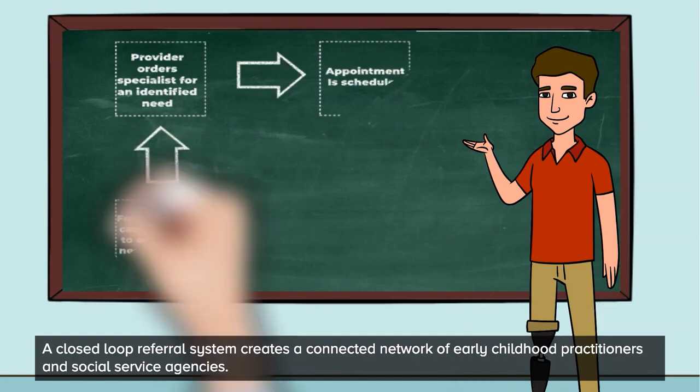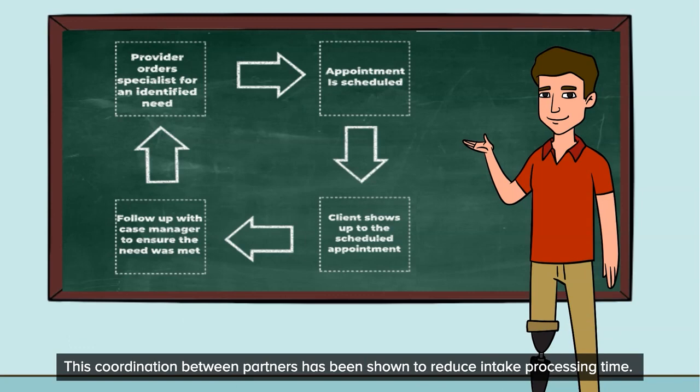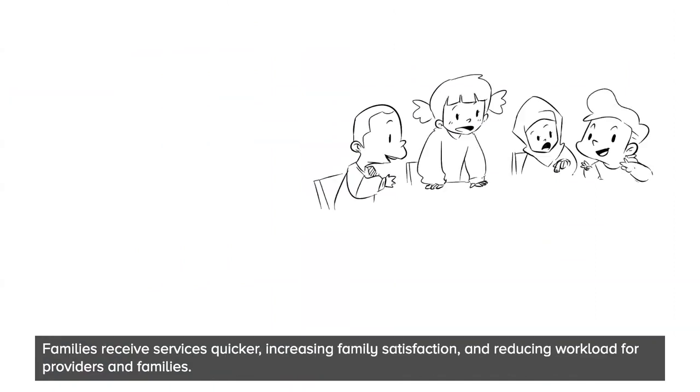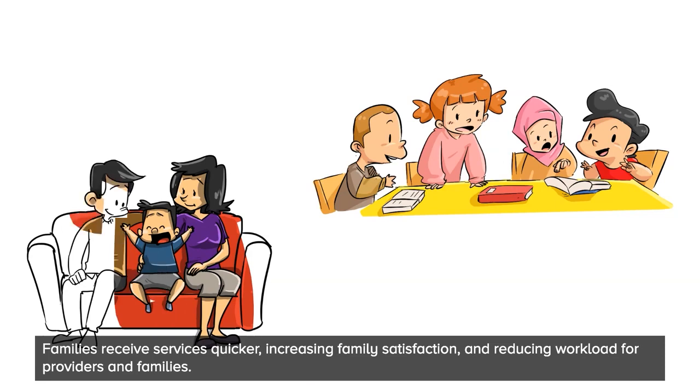A closed-loop referral system creates a connected network of early childhood practitioners and social service agencies. This coordination between partners has been shown to reduce intake processing time. Families receive services quicker, increasing family satisfaction and reducing workload for providers and families.